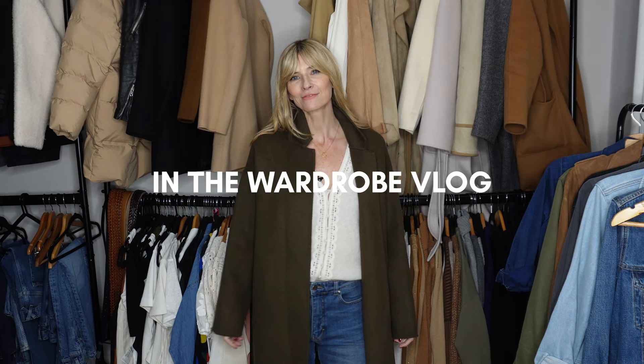Hi everyone, welcome back to another In The Wardrobe vlog. Today we are talking my everyday winter coats and jackets - all my favourites that I've been collating over the years. Lots of which are from the high street, so nice and affordable, a couple I blew the budget on and don't regret, and one that I loved so much I've bought exactly the same coat again.